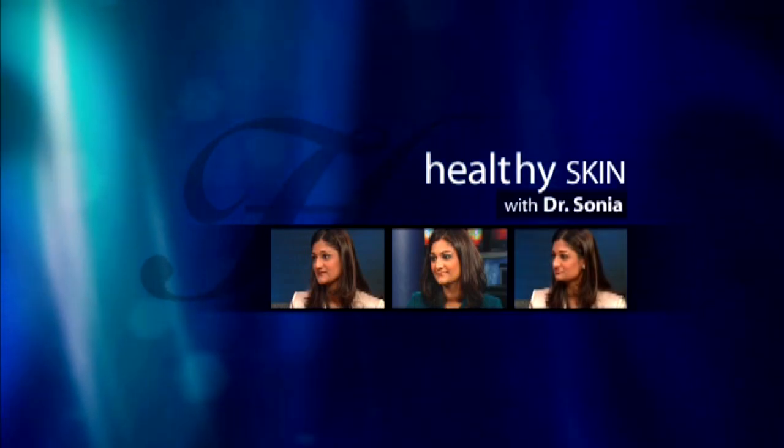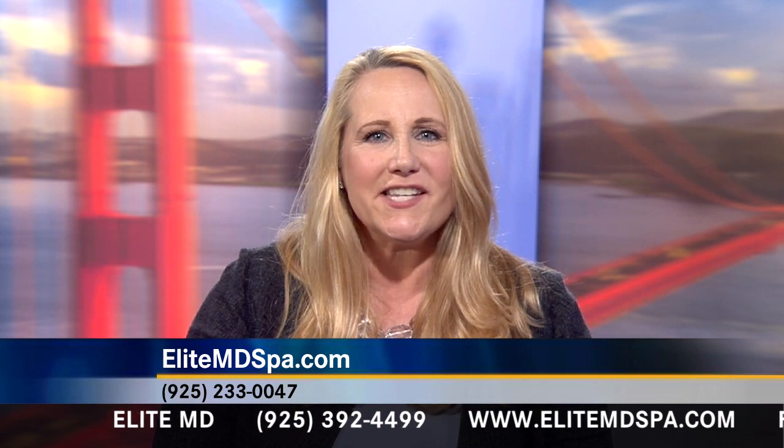This segment is sponsored by Ritz Royalty. Healthy Skin with Dr. Sonja. We're here with Dr. Sonja of Elite M.D. She's a board-certified dermatologist and UCSF clinical instructor, and we're talking about advancements in anti-aging procedures.